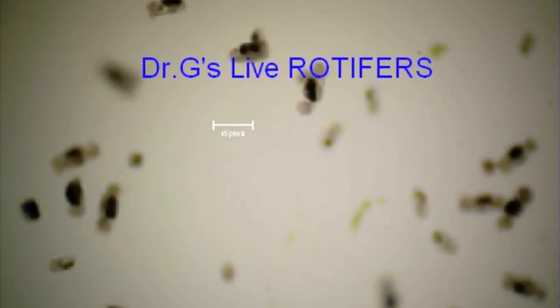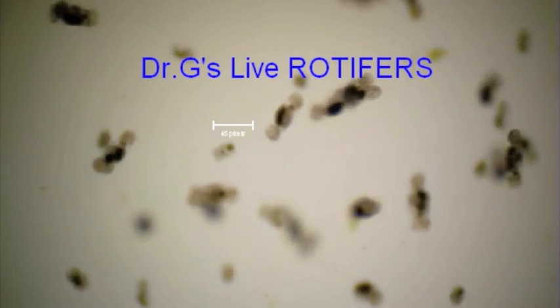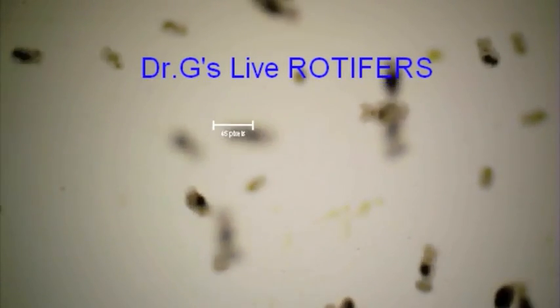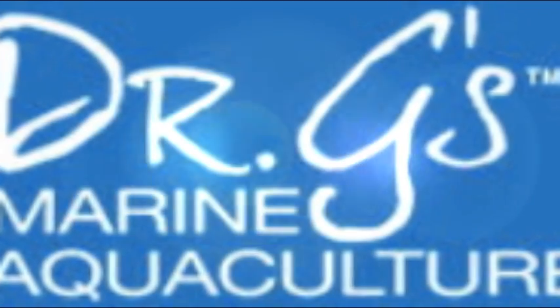We never add anything artificial to any foods. Absolutely no preservatives or additives, no binders or gels, no thickeners or emulsifiers. Just pure live rotifers as mother nature intended them to be. Exclusive from Dr. G's Marine Aquaculture.